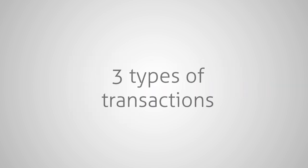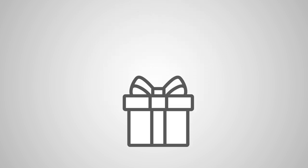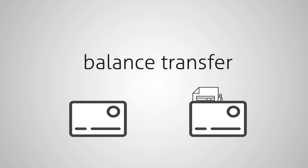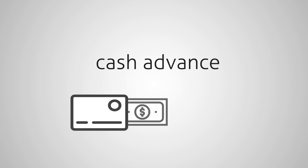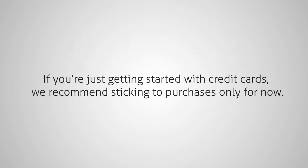Generally, there are three types of transactions you can make on a credit card. You can make a purchase to buy something with your credit card — this is the most common type of transaction. You can also make a balance transfer if you have debt from another credit card or loan that you want to move to your card; when used correctly, balance transfers can help you pay lower interest. Lastly, you can make a cash advance, a short-term cash loan with your card — experts recommend avoiding these as they tend to have high fees and interest rates. So if you're just getting started, we recommend sticking to purchases only for now.